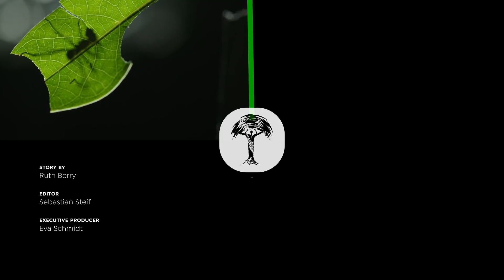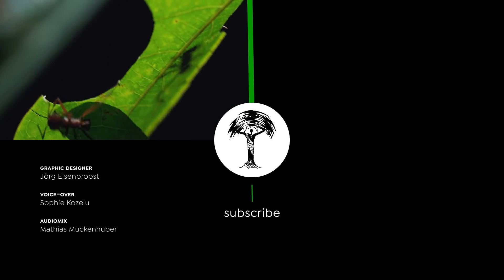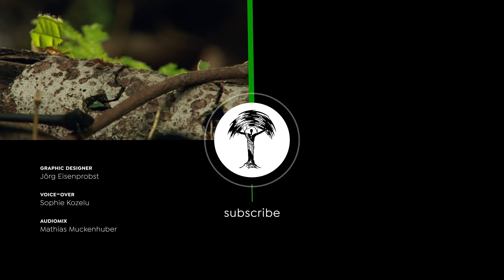Want to see more amazing insects? Then please consider subscribing and check out our Best of Insects playlist, where you can meet the busy leafcutter ants.